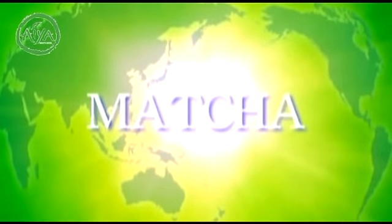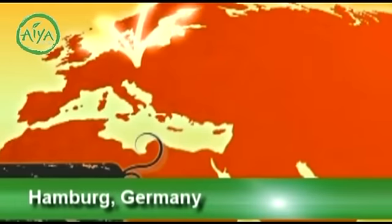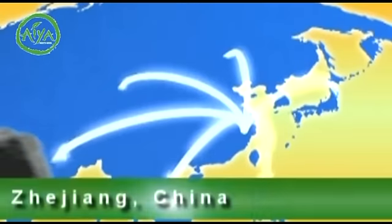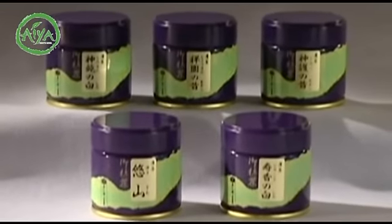IA currently has three international offices that are actively exporting to a wide range of countries. Our Los Angeles office primarily supplies to North America, while our office in Germany caters to the countries in and around the European Union. Various Asian countries are supplied exclusively by our facility in Zhejiang Province, China. IA's matcha is loved by many people around the world.